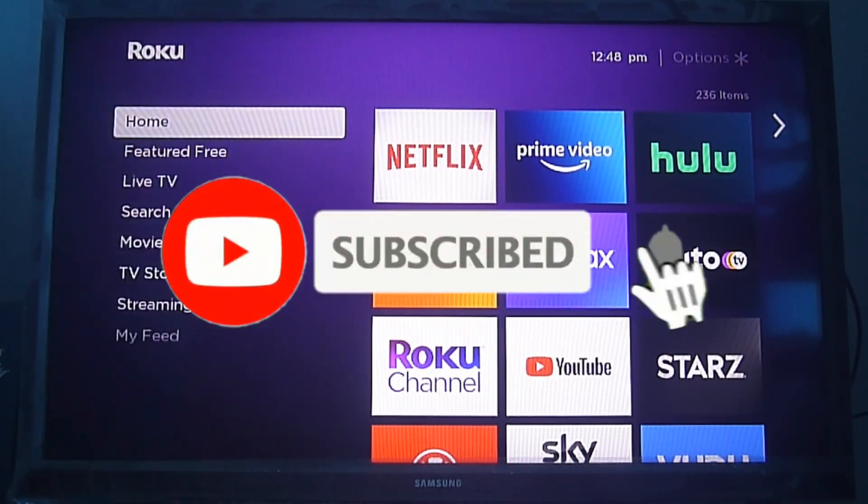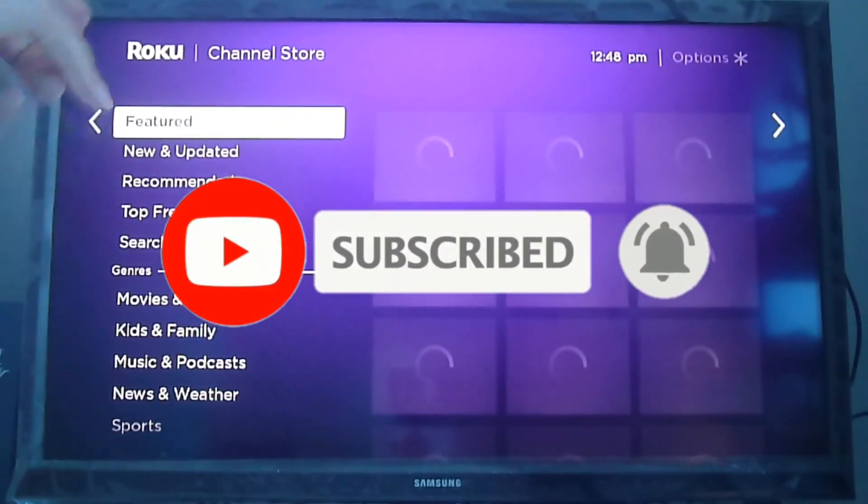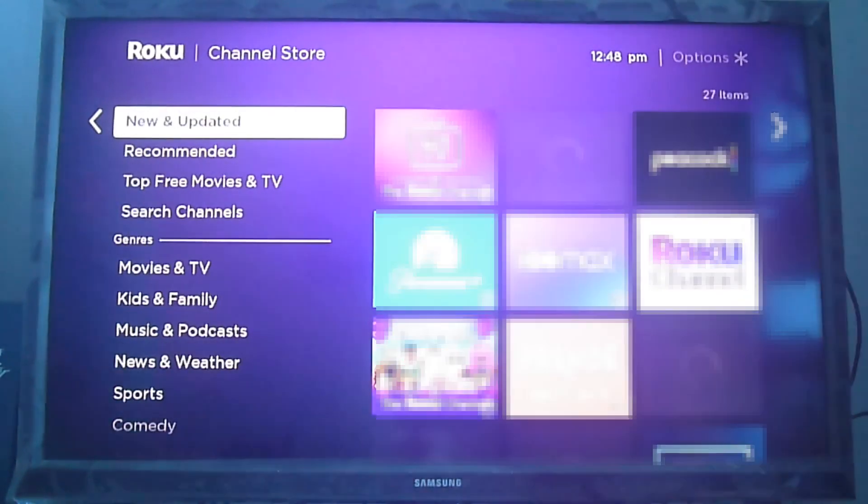Greetings streamers! Today we're going to show you another great video on Roku, but before, please don't forget to subscribe, hit the bell icon to get notifications, and give us a like if you do enjoy this video.